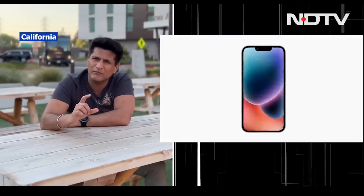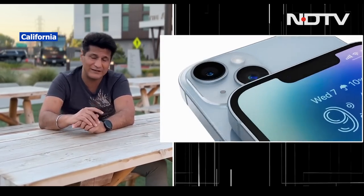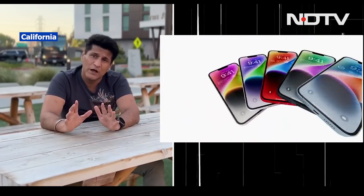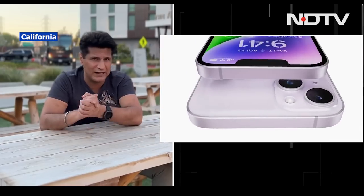I think now at under 50,000 rupees, the iPhone 13 series is looking absolutely fantastic. Moving on to the Plus — here's a phone that makes sense to me. Awesome battery life, big screen, and everything else that the 14 has.